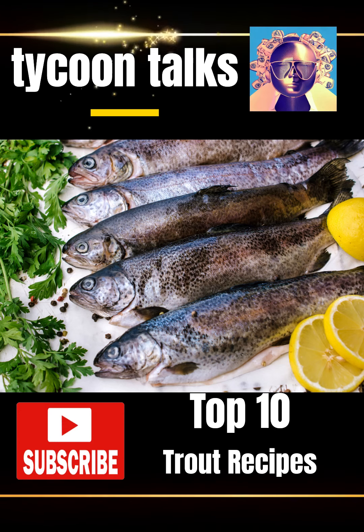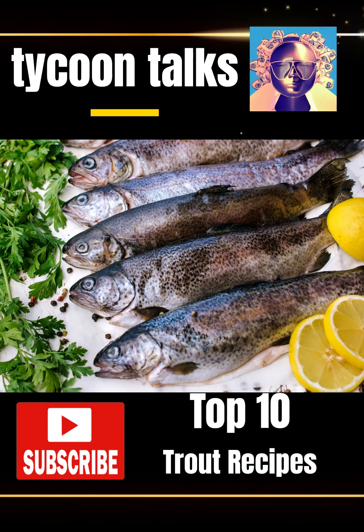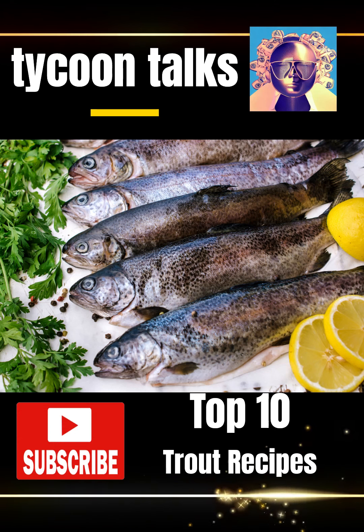4. Trout Almondine, pan-fried trout topped with toasted almonds and a buttery lemon sauce.